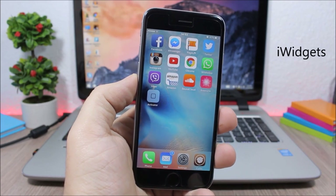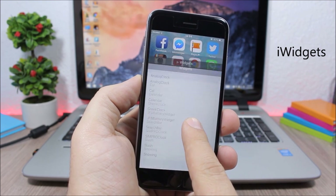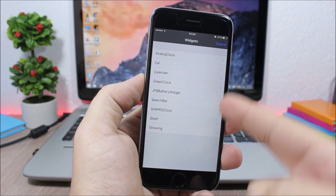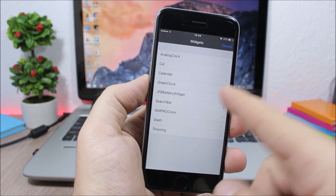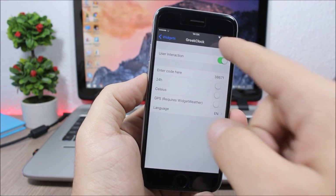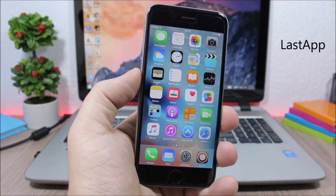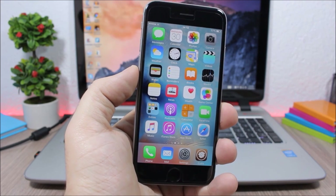iWidgets is a well-known tweak that allows you to add widgets to the home screen of your device. Just tap and hold and you will see a list of all the widgets you have installed. Click one and it will add it to the home screen.